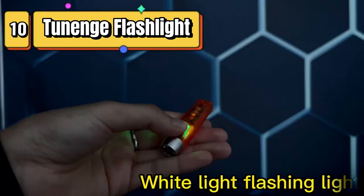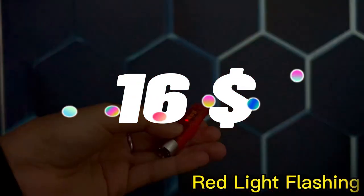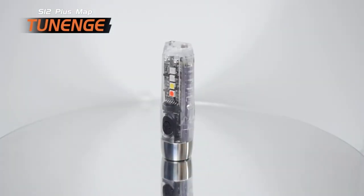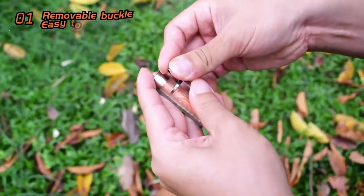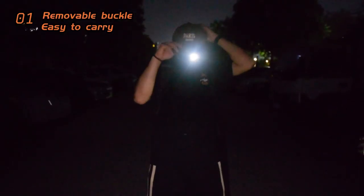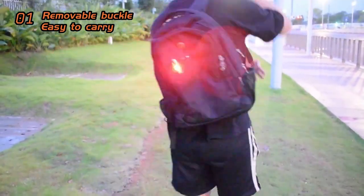Top 10: compact, portable flashlights that are USB rechargeable and have a maximum output of 600 lumens. They are designed for everyday use, backpacking, camping, and hiking, and are easy to carry in your pocket or attach to a keychain. They are also fluorescent white and colored for easy low-light visibility.